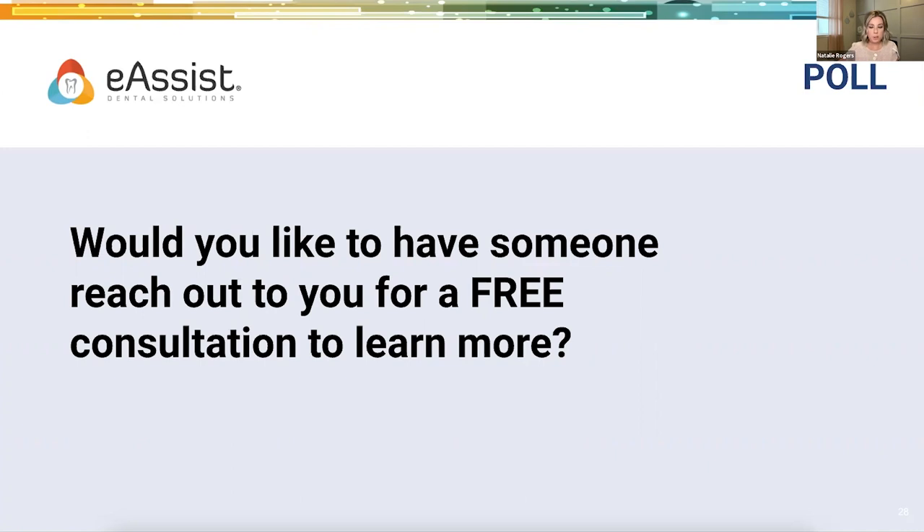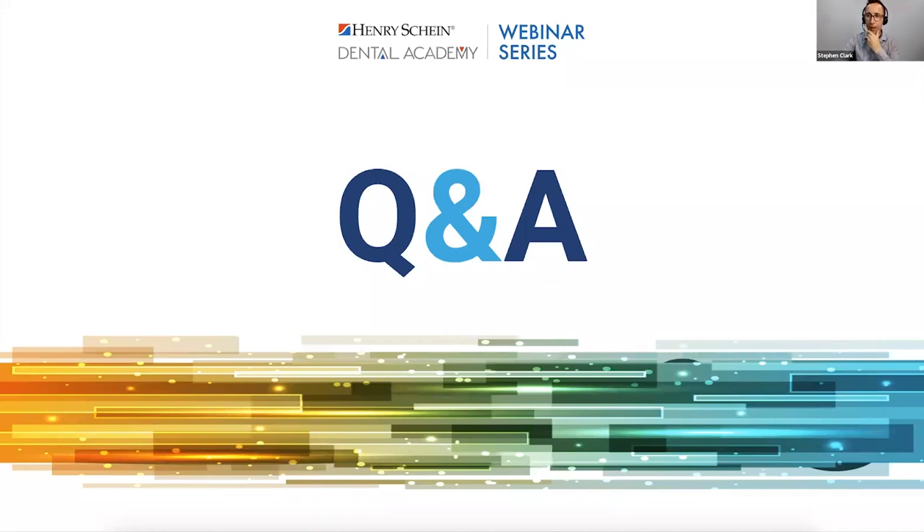Opening Q&A. First question: Is eAssist a contract or a monthly service? eAssist is month to month with a 30-day cancellation notice. We're really here to help build trust and marry our processes together — we don't want you locked into any gym membership you're not going to use. So it's month to month.